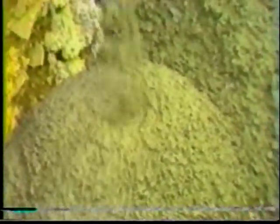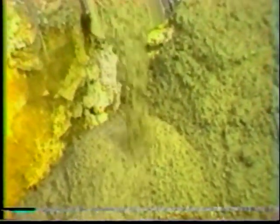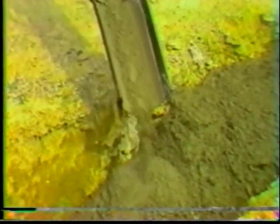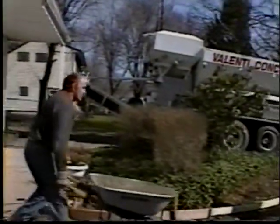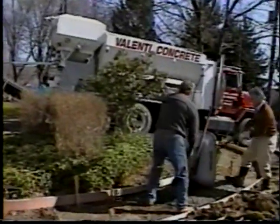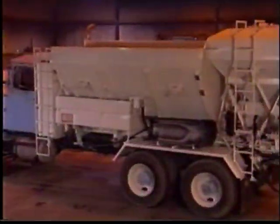They provide exactly the amount of concrete required — no more, no less. The contractor quickly becomes your ally because he pays only for what he uses, not what he might have over-ordered.